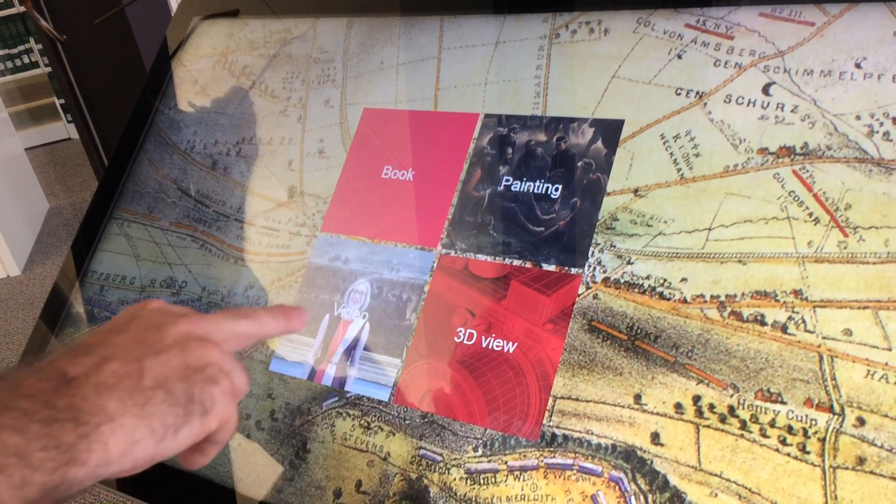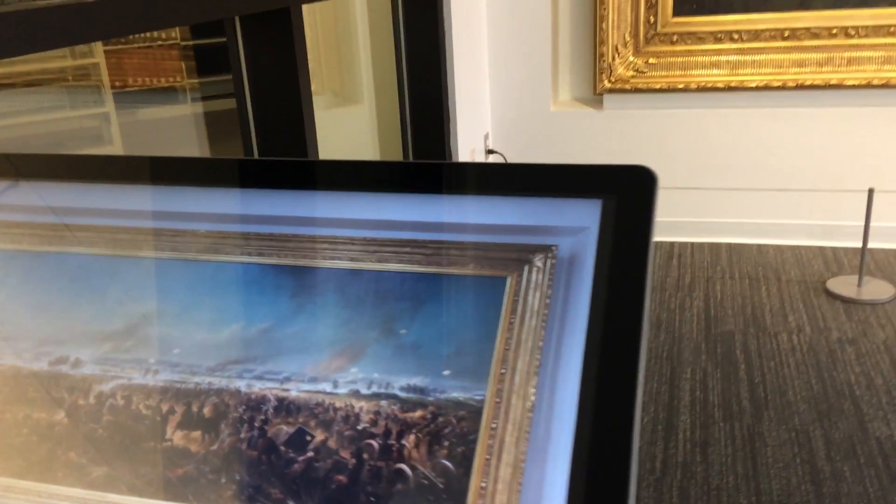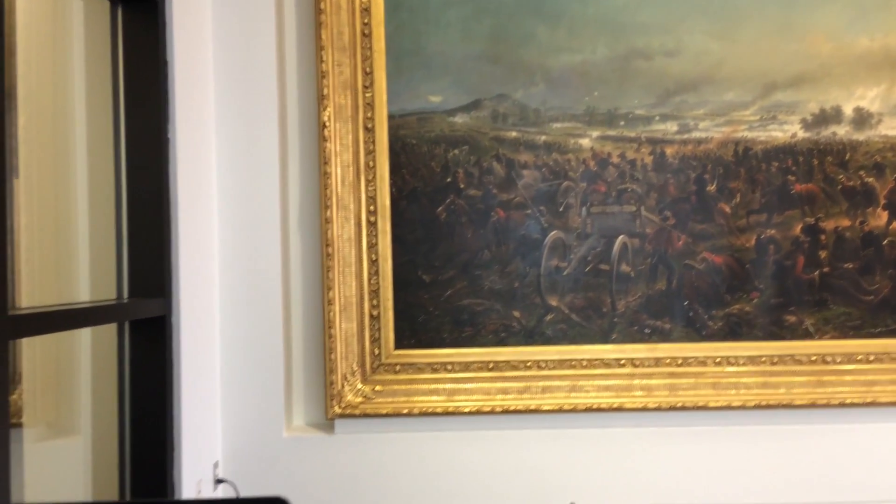Here's a camera and here is a video from Aaron Corrales-Diaz, who was at the time the Curator. Hello, I'm Dr. Aaron Corrales-Diaz, I'm the Curator of the Johnson Collection and we are standing in front of James Walker's The Battle of Gettysburg, The Repulse of Longstreet's Assault, July 3rd, 1863.